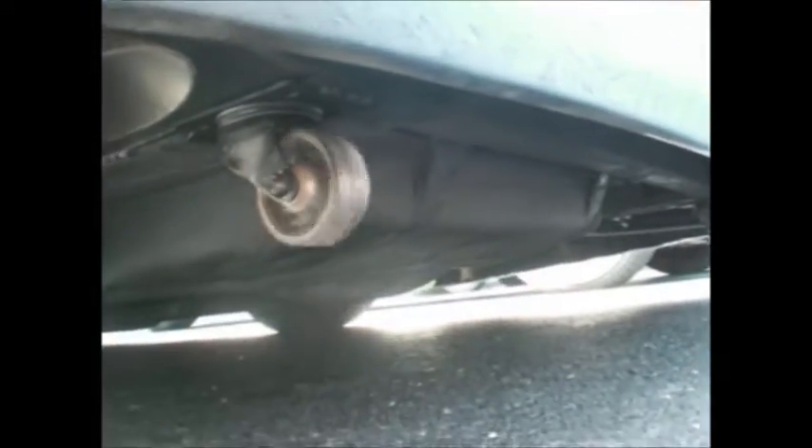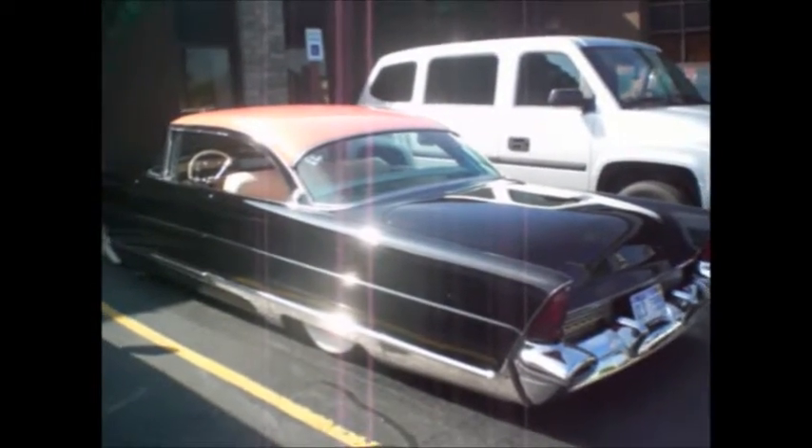We're going to go to the Corvair show. It's got little rollers in the back to catch the bumper from dragging. The exhaust system is tucked right up — you don't even notice it — to stop it from dragging the bumper. It's like something from American Graffiti. What a beautiful Lincoln.